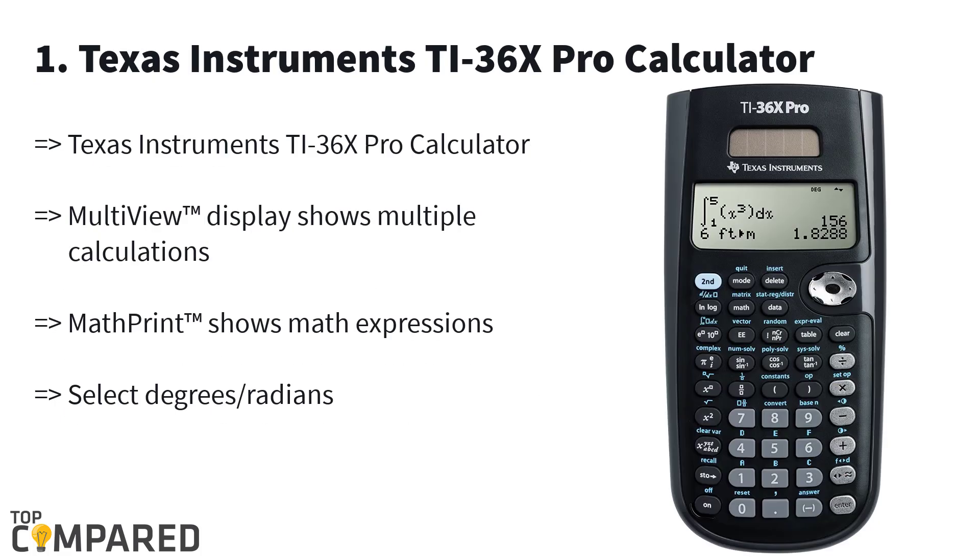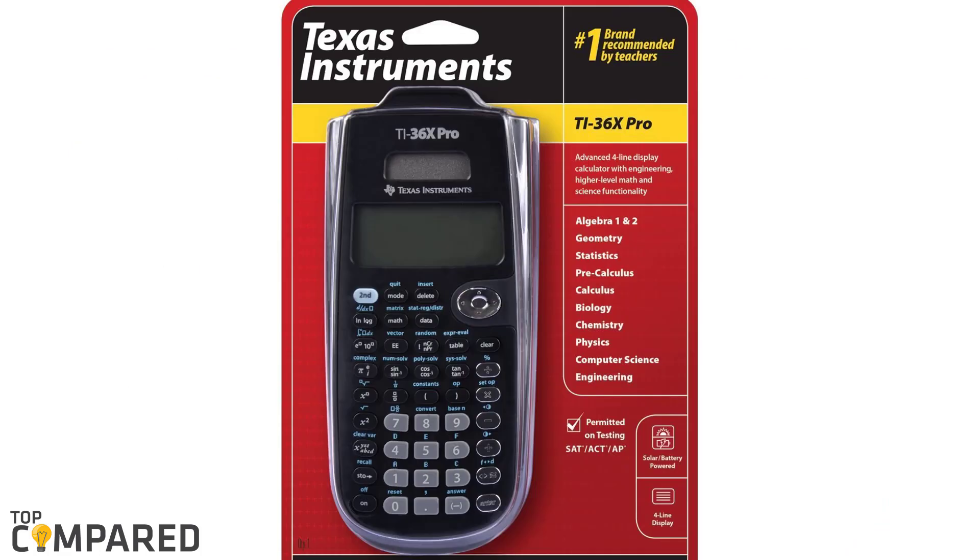The best product is the Texas Instruments TI-36X Pro calculator. The calculator gets a unique MultiView display for users to view multiple calculations at a time on the screen. The device also gets MathPrint technology to display mathematical calculations exactly as they appear in books. This is ideal for a wide range of subjects from high school mathematics to biology and chemistry.